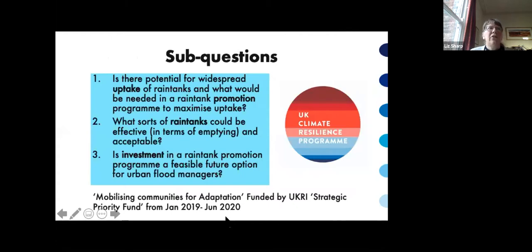We identified three sub-questions to structure our research. First, drawing on interviews with the public: what potential is there for widespread uptake of rain tanks, and what would be needed to make a promotion programme work? Second: how can tanks be empty when needed, and what sort of rain tank would be effective and what gains would it give? Third, drawing on interviews with flood risk managers: is investment in a rain tank promotion programme a feasible future option?